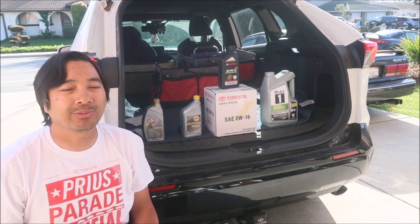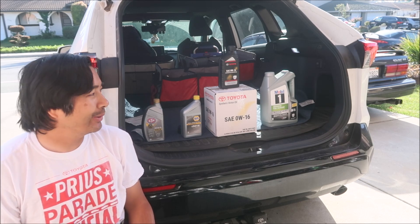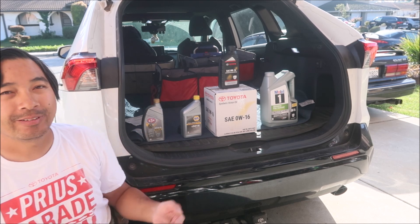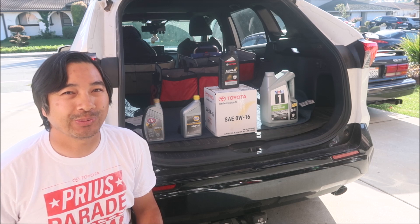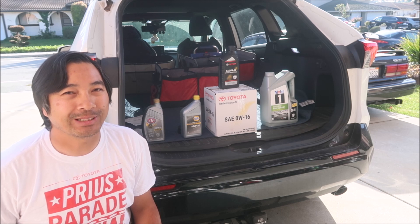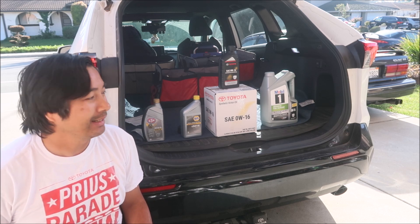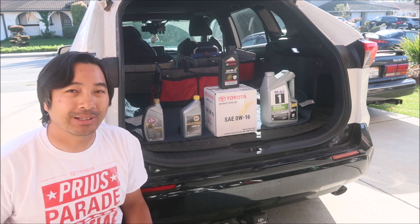Hey, Hades Omega here, welcome to another Hades Omega RAV4 Prime video. In this video I'm going to be going over some different oils — I went oil shopping. These are the oils I found as of this video, which I'm shooting in December 2023. It's time for me to do an oil change today — two times in one year. I've driven this thing a lot this year.